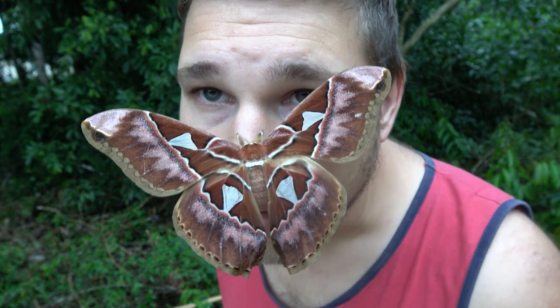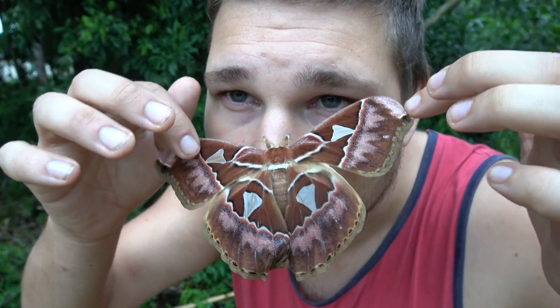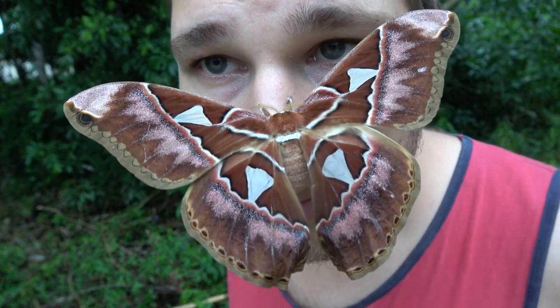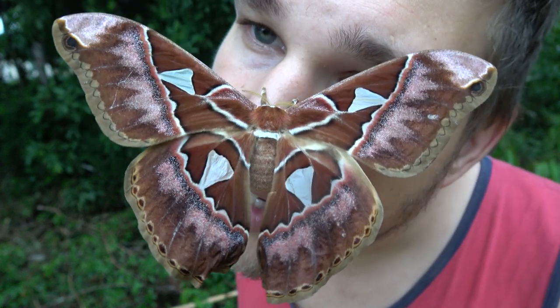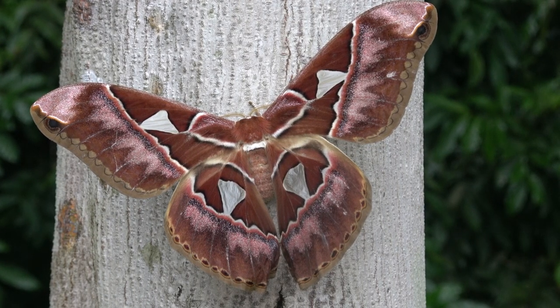Ladies and gentlemen, this is Bart Coppens from southeastern Brazil where I'm working right now in a natural reserve to study the local insects. And I found a giant moth. This species right here is Rothschildia speculifer, one of the many Rothschildia species that we can find in Brazil. She is absolutely gorgeous.